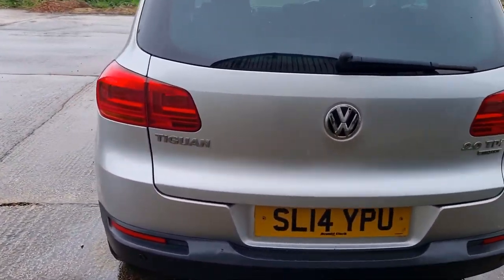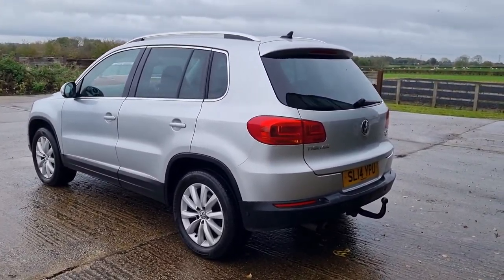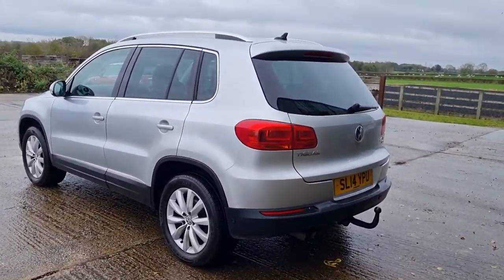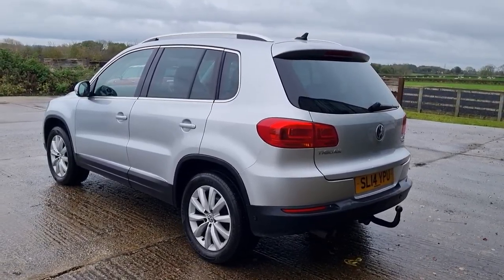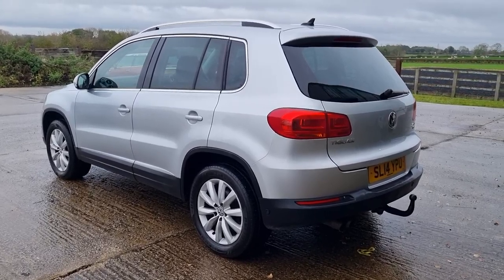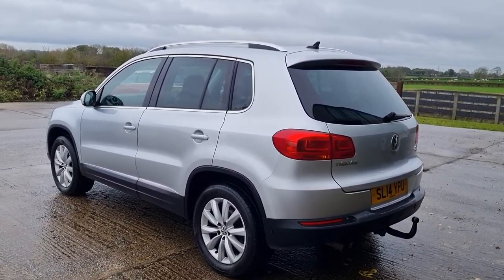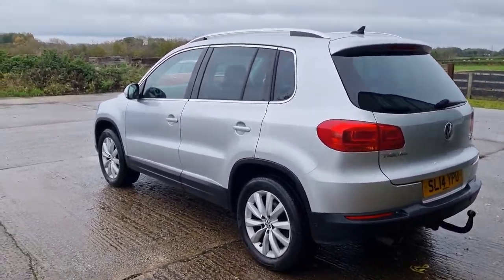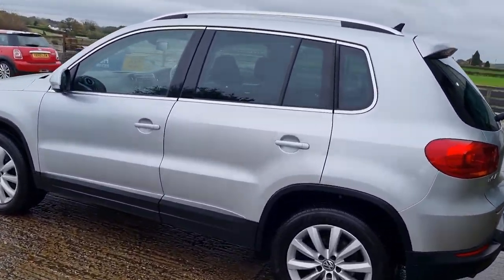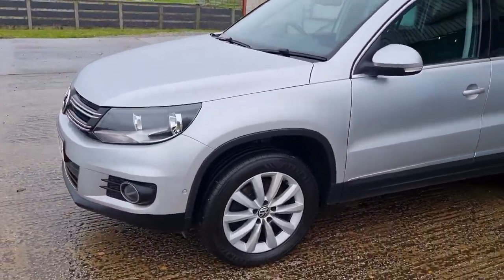Just to recap: 2 litre TDI, 4Motion — which is important because we're coming into the winter, it's a four-wheel drive. They're not all four-wheel drives, they do a two-wheel drive version. 125,000 on the clock, three owners, 140 PS, four stamps in the service book, just been serviced, January MOT with no advisories, four good tires, a few little marks on the paintwork here and there. All electrics work — windows, mirrors, sat nav, DAB.